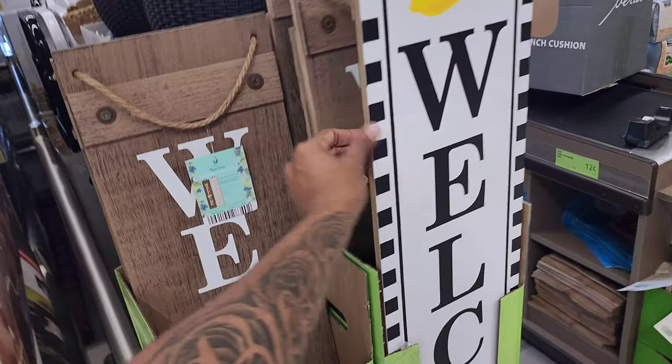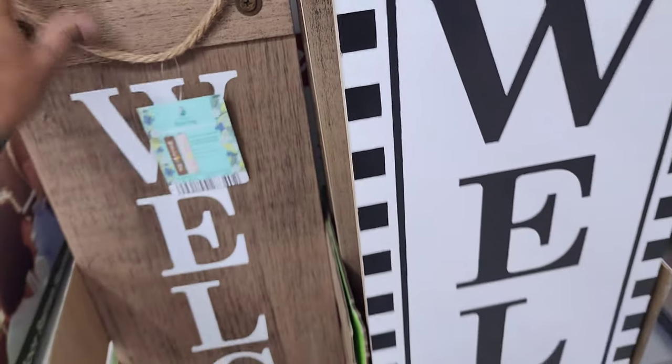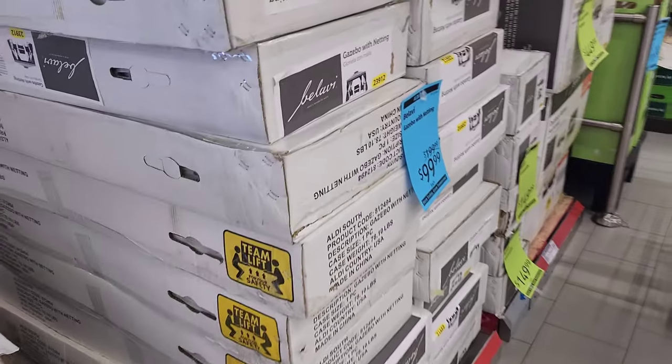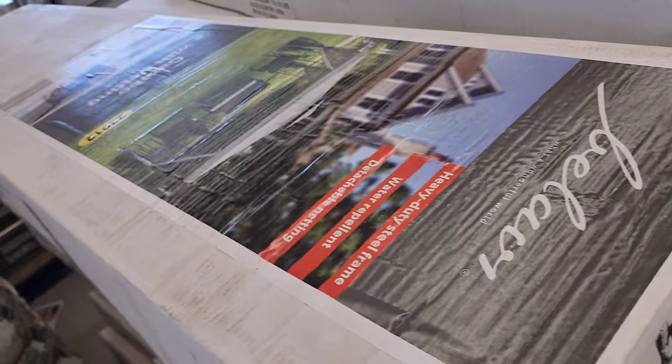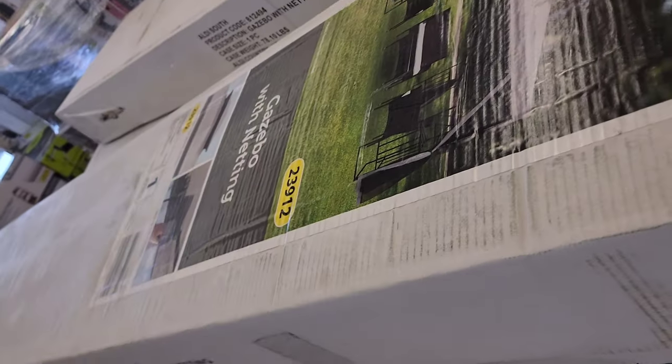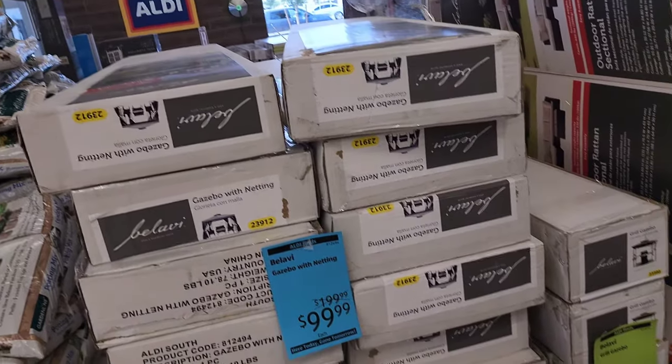We've been wanting something like this. I don't know about the design — I'm gonna ask mom. So here's one — there are two designs. This gazebo with netting is really cool. That's only $99 — it's usually $200, so it's half off!